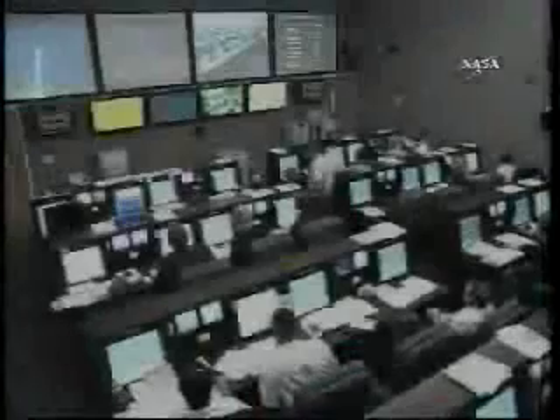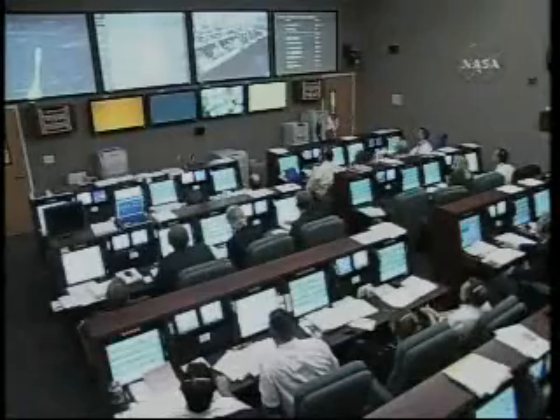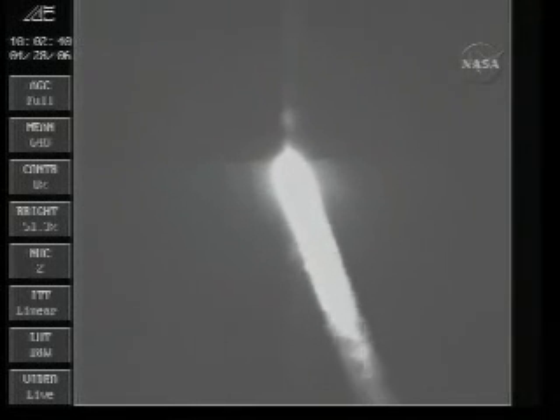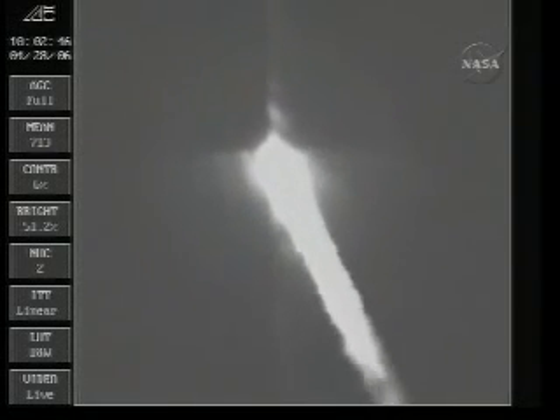Everything continues to look good as the Delta rocket climbs away from the California coast. All four solid rocket boosters are burning just fine. The Calypso and CloudSat spacecraft are on their way into orbit. Standing by for real-time telemetry details being called out from the telemetry lab by Mark Levine.